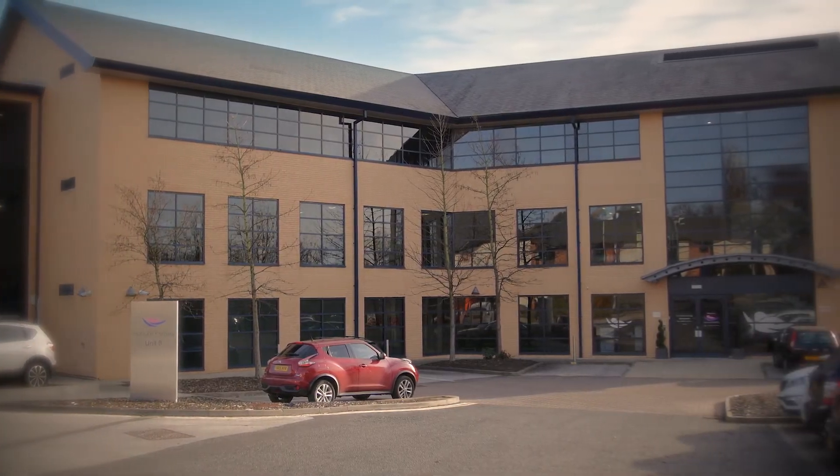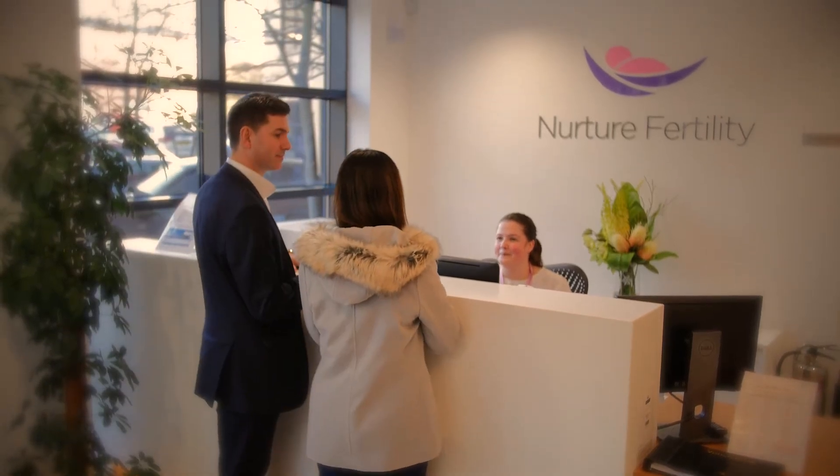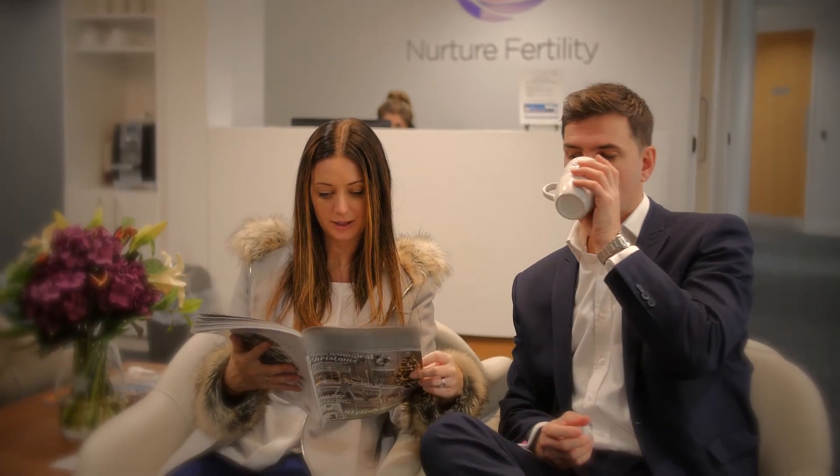Welcome to Nurture Fertility. Here at the Fertility Partnership it's all about giving you the chance to start your own journey. When you arrive at the clinic you'll be greeted by a member of our dedicated patient support team. Your comfort is our priority whilst you relax in our bright and friendly seating area.